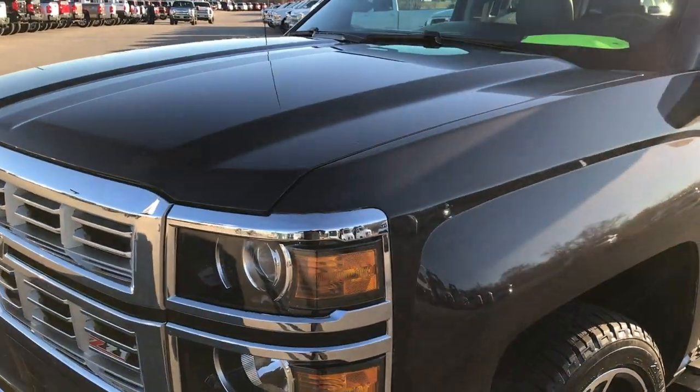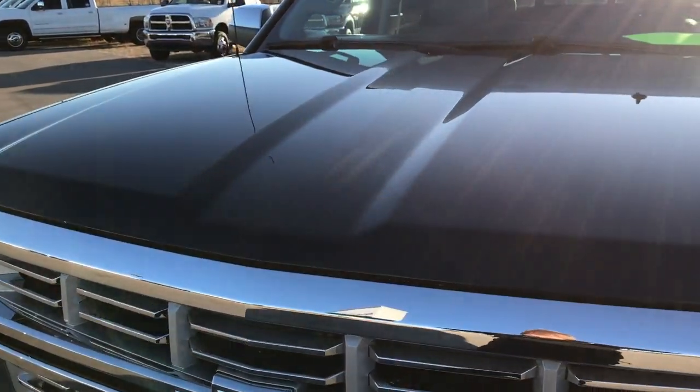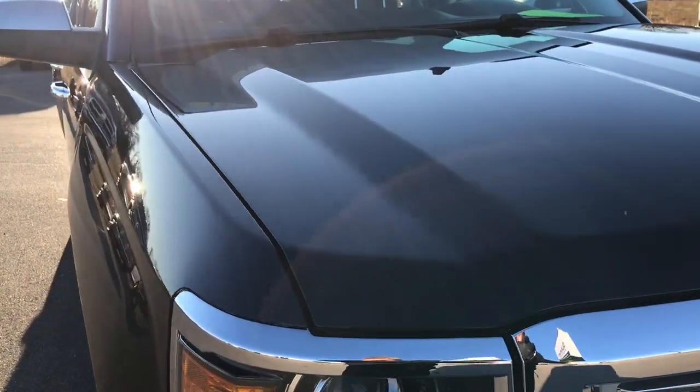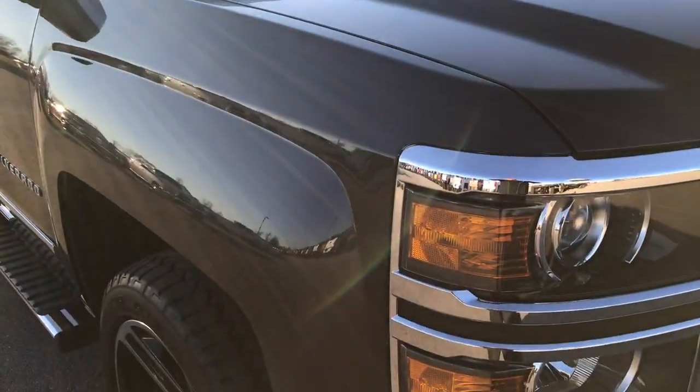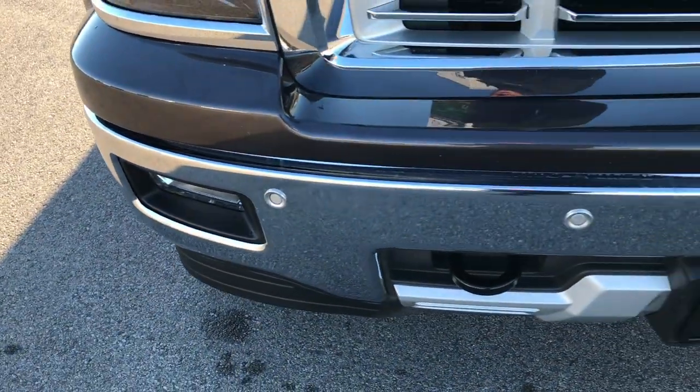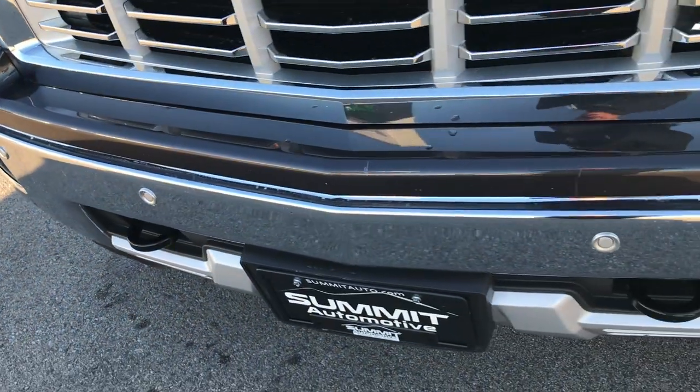We are checking out this super clean 2015 Chevy Silverado crew cab short box. This truck has the 5.3 liter V8 motor. From this HD video you'll be able to tell that this truck is extremely clean all the way around.